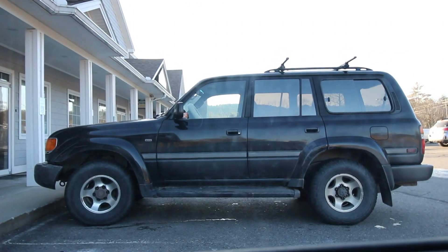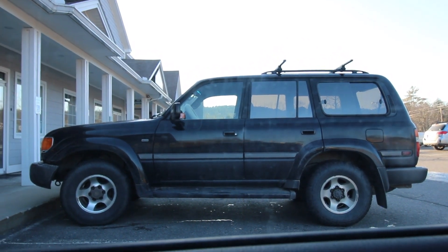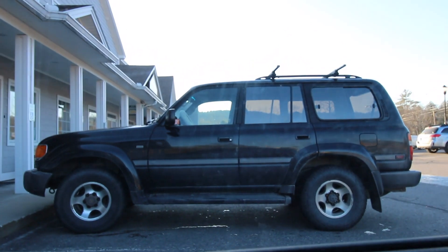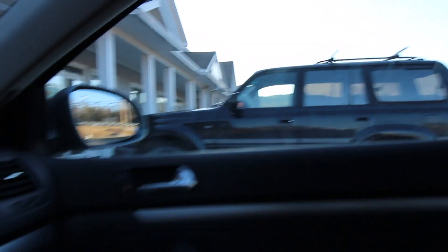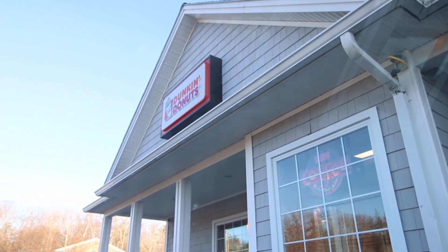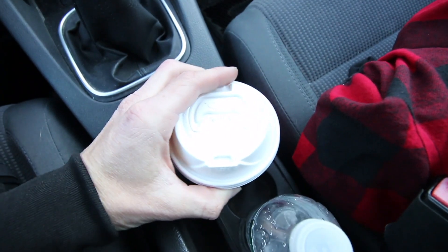Yeah, I want an FJ80 or 82 — definitely want one, preferably a Japanese market turbo diesel. That'd be awesome. Alright, now we can go to the unit.